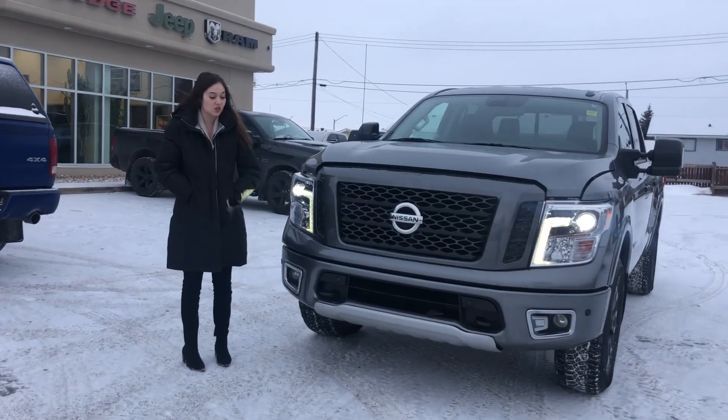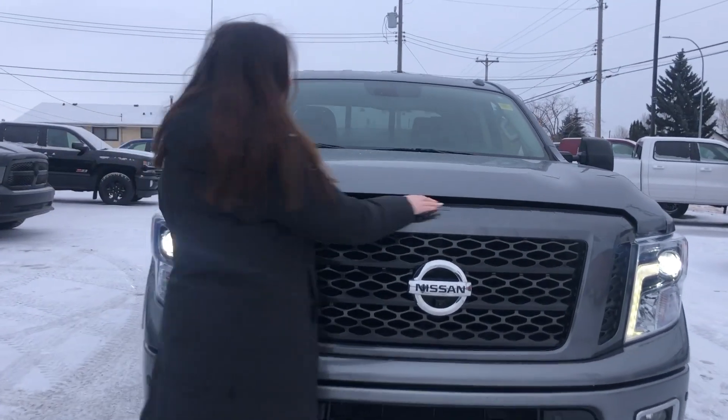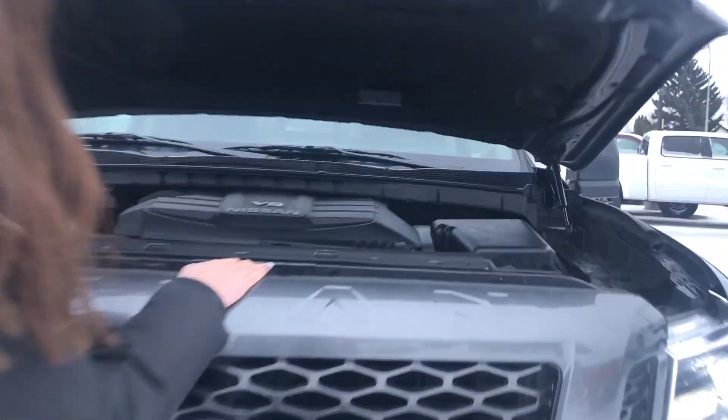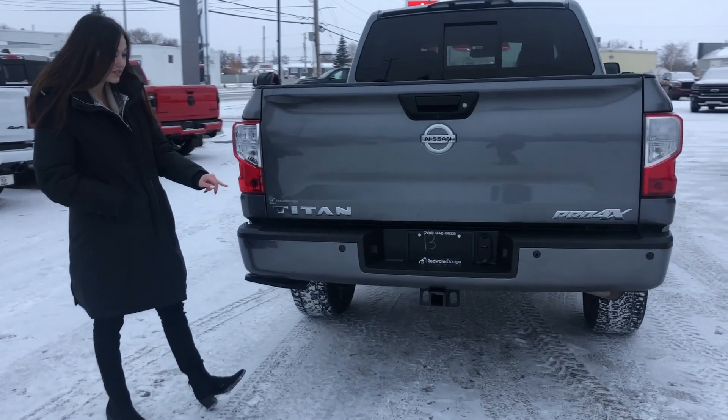Up at the front, you do have your color-matched bumpers, as well as your fog lights, your built-in park sensors, and your tow hooks. And then underneath the hood, you're going to have your 5.6 liter V8. Coming to the back of this one, you do have your color-matched bumpers with your built-in park sensors.